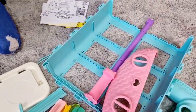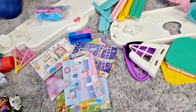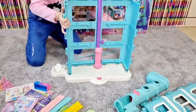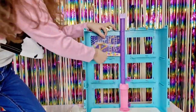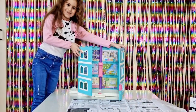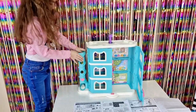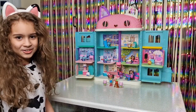We have all the pieces out and we need to put them together. We are done building!